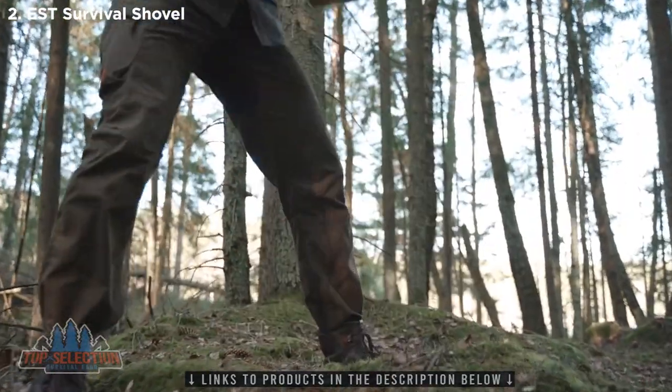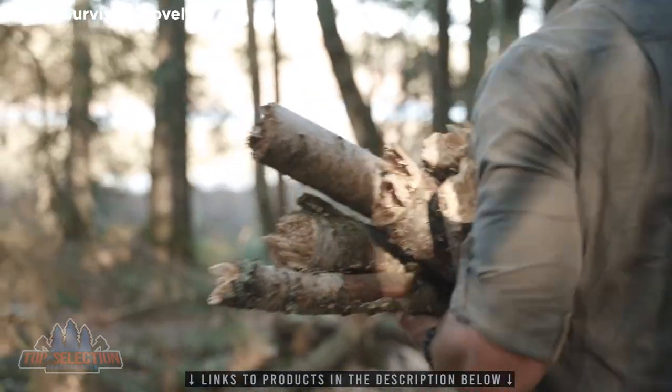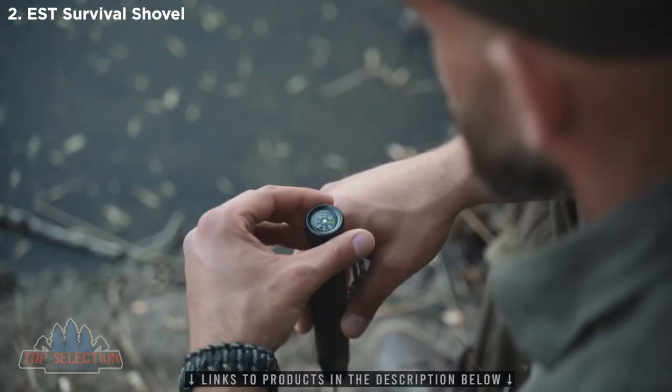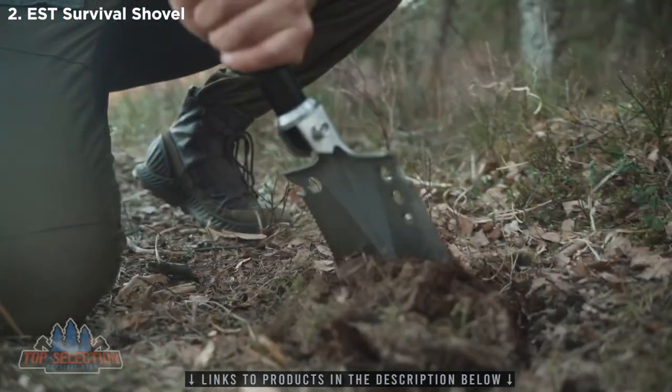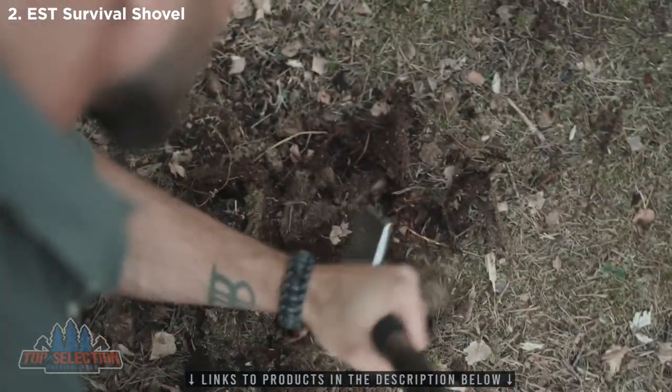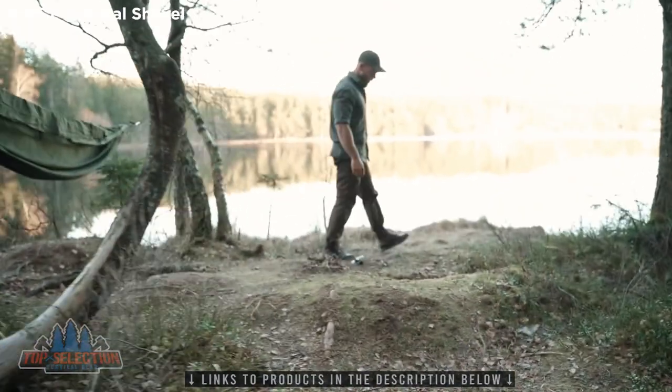But it wasn't just built for adventure, because it comes with many practical and important life-saving tools. Keep it in your car or truck so that if disaster strikes, you're always ready to go. The Shovel is adventure-tested, from traditional camping to hiking to survival readiness.